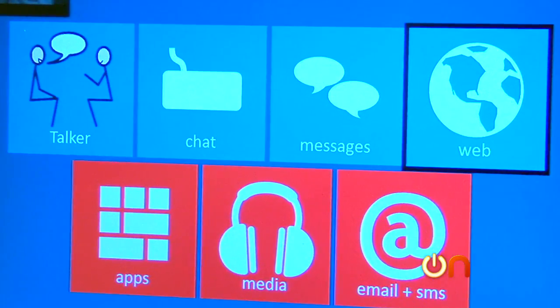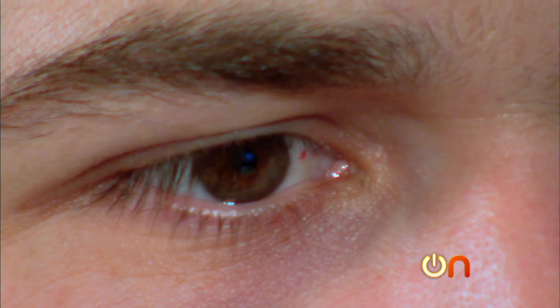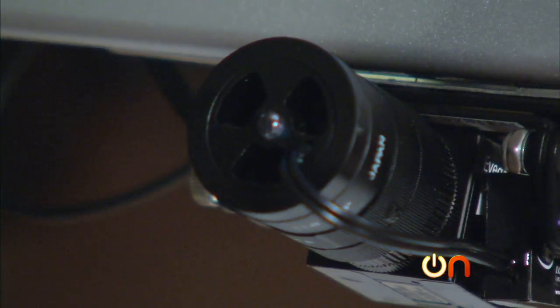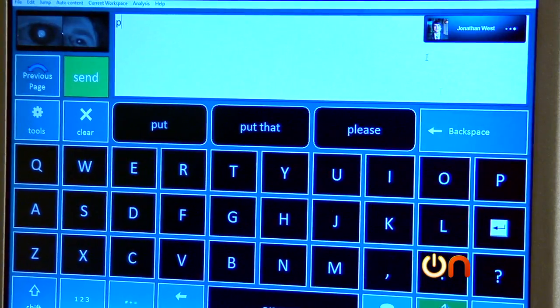Then there's Virginia-based LC Technologies. This is their Eye Gaze Edge. The idea is that you basically type with your eyes, and the computer translates the words on screen into synthesized speech. The eyes can point very precisely, so if we can get camera technology that can harness that, we can turn that into essentially the same thing as a mouse on the screen.